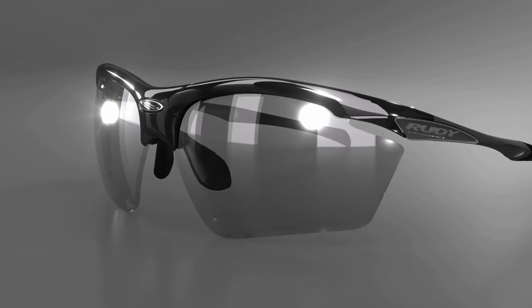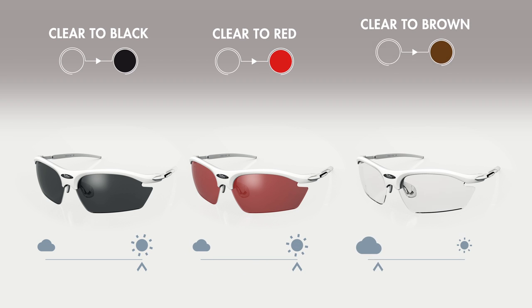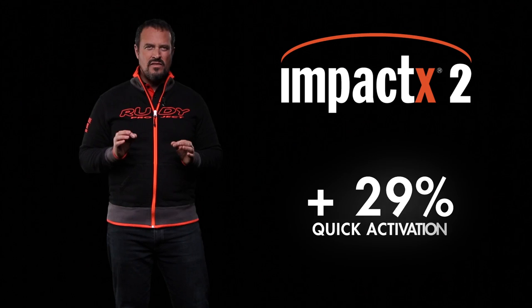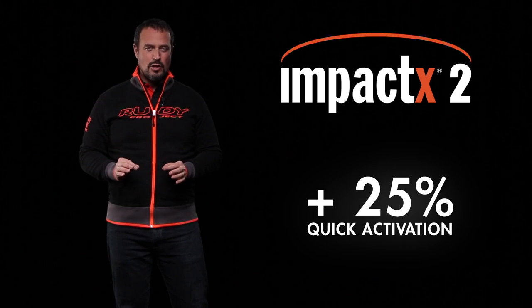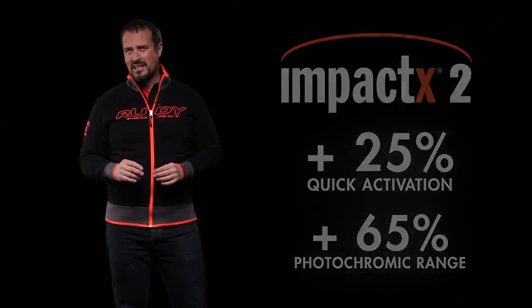Impact X lenses adapt automatically to light conditions by changing from transparent to a specific color — either clear to black, clear to red, or clear to brown. Our second generation of Impact X lenses, known as Impact X2, activate 25% more quickly and offer a photochromic range much wider than 65%.